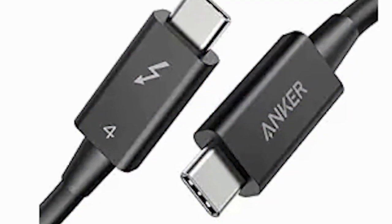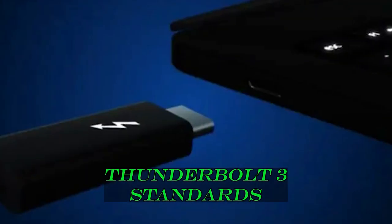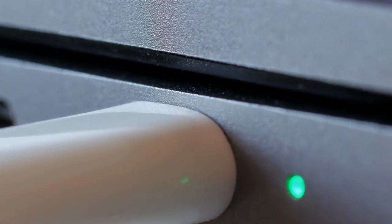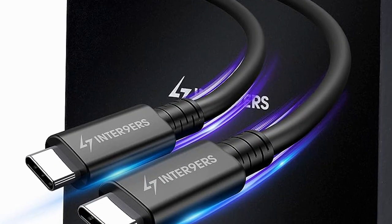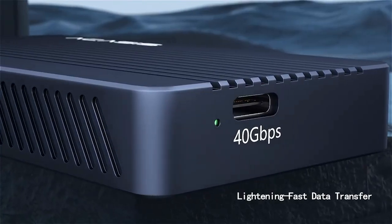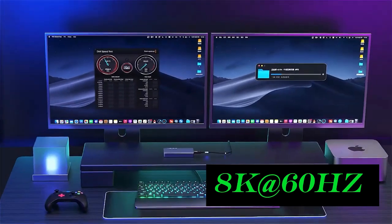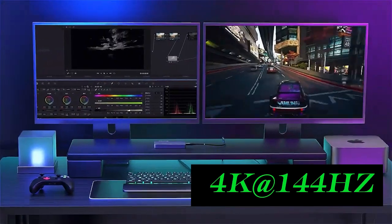Note that the Anker 515 USB-C cable is not compatible with Thunderbolt 4; if paired with a Thunderbolt 4 device, performance will align with Thunderbolt 3 standards. When paired with a compatible charger, this cable can deliver up to 240 watts of power and transfer data at 40 Gbps. Streaming media, extending or mirroring your screen to an external monitor is possible in resolutions as high as 8K at 60Hz or 4K at 144Hz.